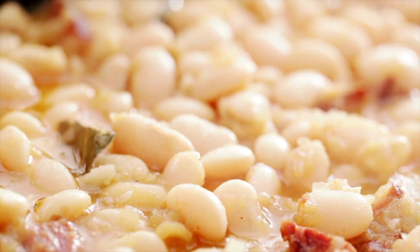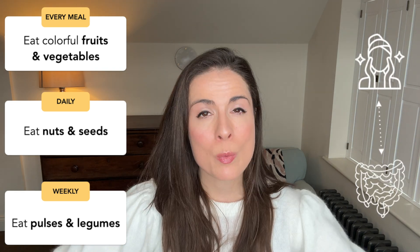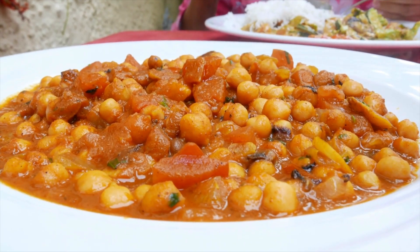Number three: eat a cup of pulses and legumes a few times a week — things like chickpeas, navy beans, butter beans, or kidney beans. These contain that special type of fibre that plumps your skin from the inside out by feeding the good bacteria in your gut, which then helps reduce inflammation and boost your skin's hydration and elasticity. If you're not used to eating pulses, start slow with just a tablespoon a day and gradually work your way up. They're brilliantly versatile — add them to soups, stews, salads, or whatever you're already making.